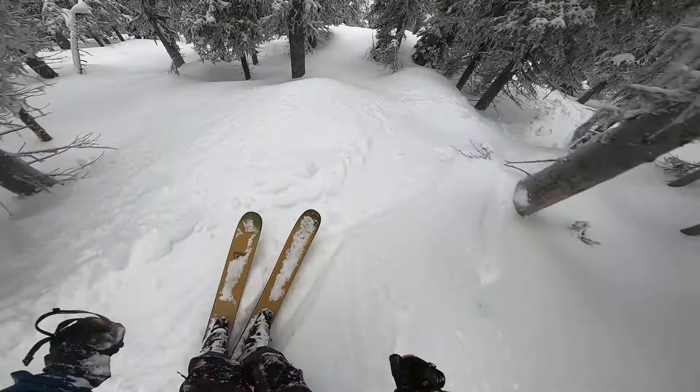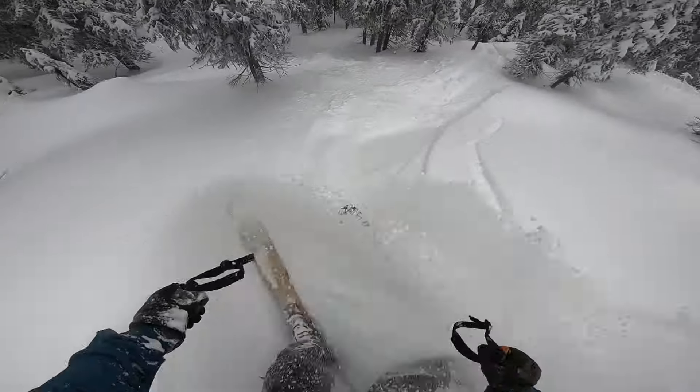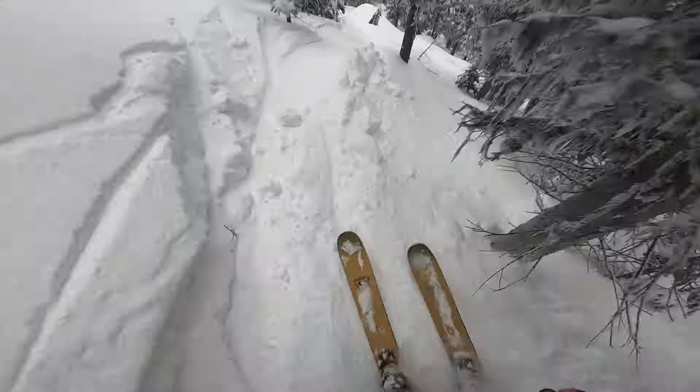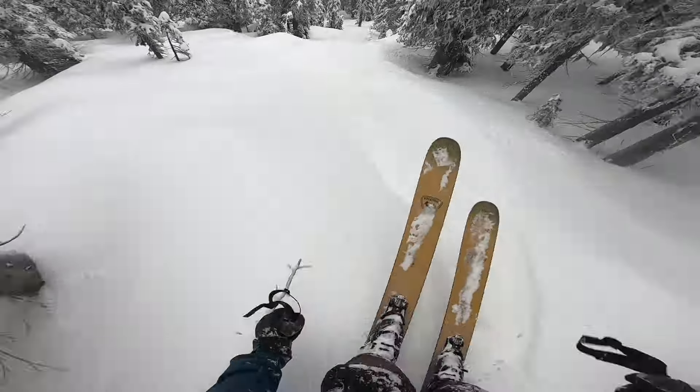My name is Jack Lesnick. I'm 34 years old. I work for the Ministry of Transportation in B.C. and I live in Rosslyn. I am 5 foot 11 and 175 pounds. I started skiing when I was about two years old, so I've been on skis for most of my life, and my all-time favorite kind of skiing is deep and steep powder.